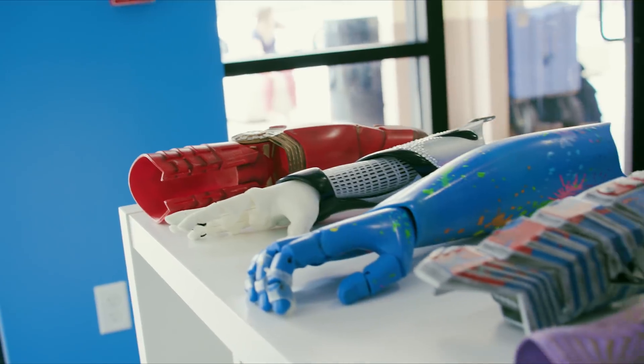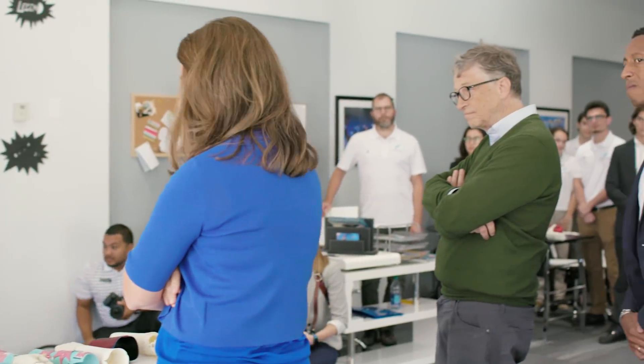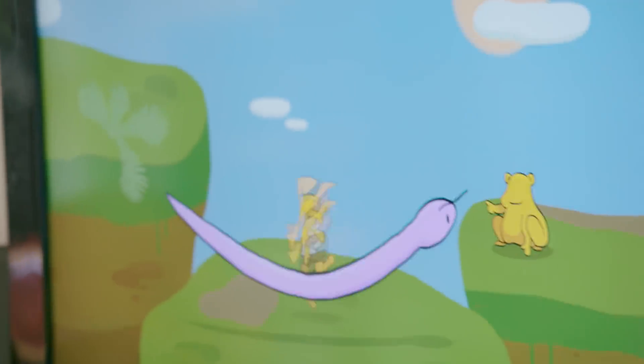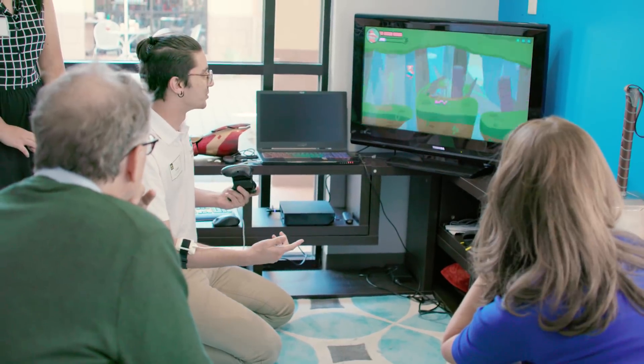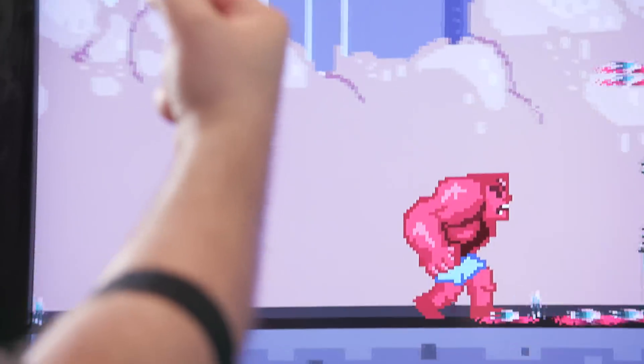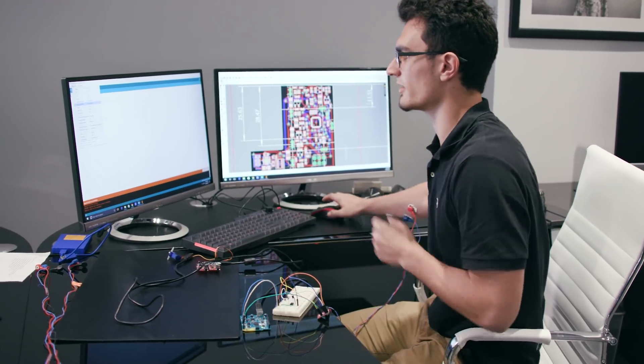The hand is amazing in terms of all the things that it can do. This is a nonprofit called Limitless that is doing really amazing stuff, using all the latest technology like 3D printing to help kids who need artificial limbs. They're using video games to help train the way you connect your muscles up to the various motors. They're going to keep the cost low and get the control to be even better and better. It's exciting.